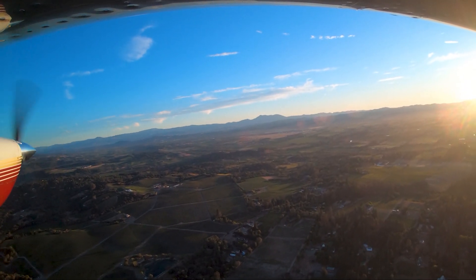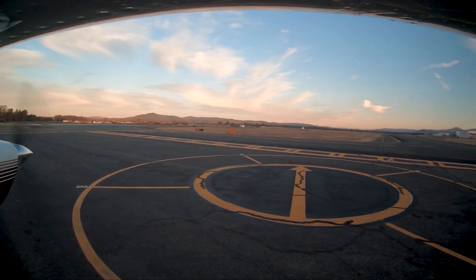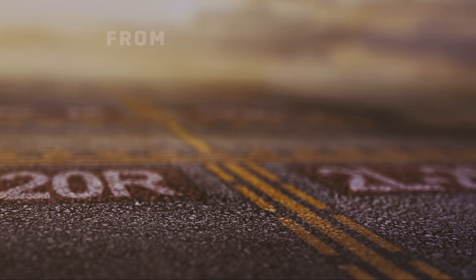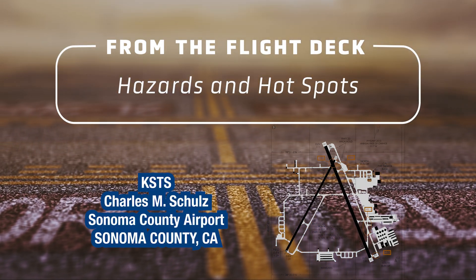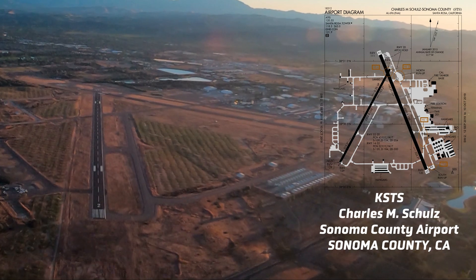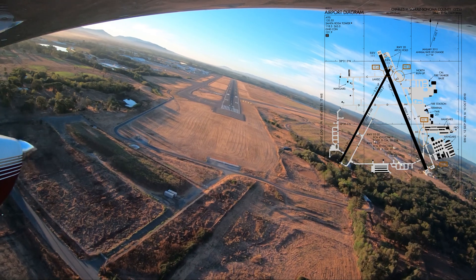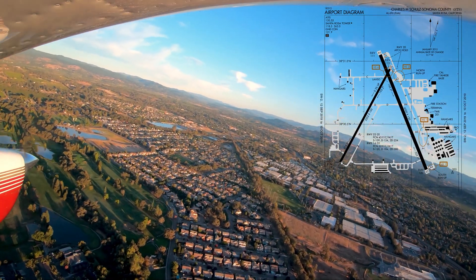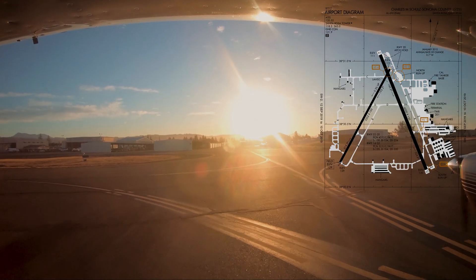Each airport in the National Airspace System has distinct characteristics, which can sometimes lead pilots to use the wrong surface in taxi, takeoff, or landing operations. Charles M. Schultz Sonoma County Airport is a medium-sized airport that provides service to aircraft with a wide range of performance capabilities and a mix of air carrier, corporate, and general aviation. It is located northwest of the city of Santa Rosa, California, and is known for its intense firefighting aircraft activity during the fire season.